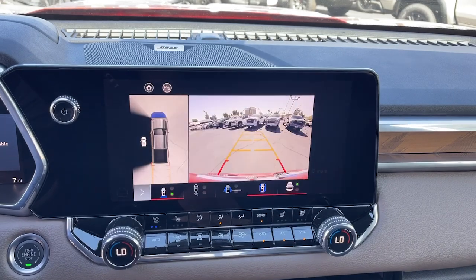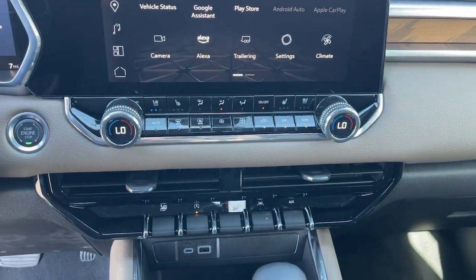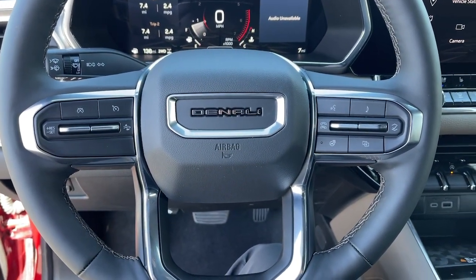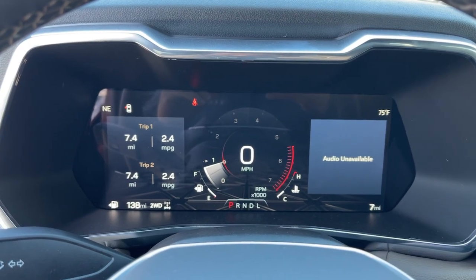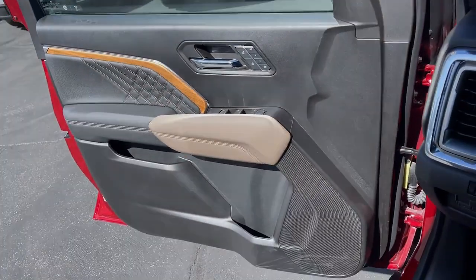Feel confident and relaxed wherever the road takes you in this capable Canyon. Treat yourself to a test drive today. Our staff will toss you the keys and give you an outstanding customer experience. We will see you soon.